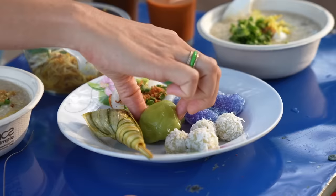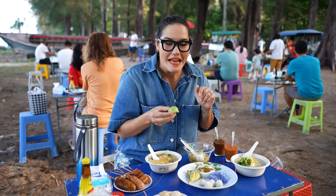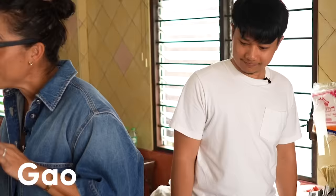I'm not sure what this one is called, but Gao — he's like my local tour guy who's been working with me forever — is actually from Phuket, so he's going to take us on this Phuket journey.